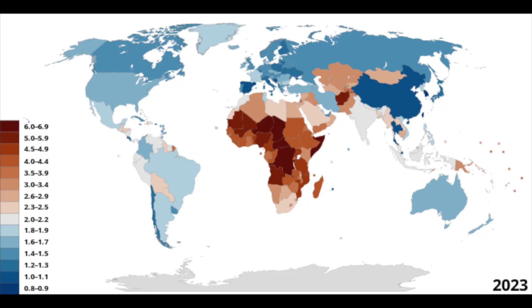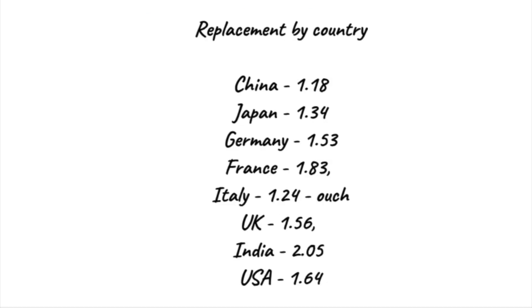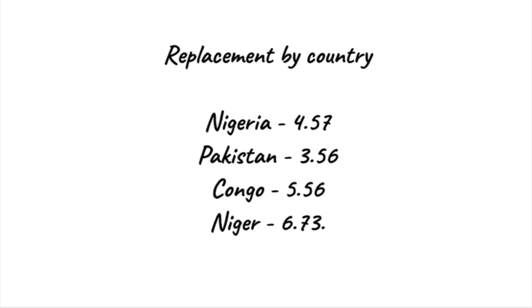If you want the population of your country to grow, you need to have a birth rate of 2.1. Most developed countries do not have this. According to the World Bank and Pew Research, China has a replacement rate of 1.18. Japan is at 1.34. Germany is at 1.53. France is at 1.83. Italy is at 1.24. Ouch. In the UK it's at 1.56. India is close at 2.05. In the US we're at 1.64. All of these countries should see a decline in their population unless they make changes. There are countries above 2.1: Nigeria is at 4.57, Pakistan's at 5.36, the Congo is at 5.56, and leading them all is Niger at 6.73.